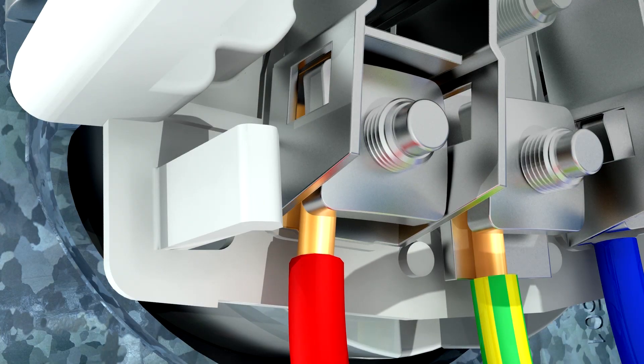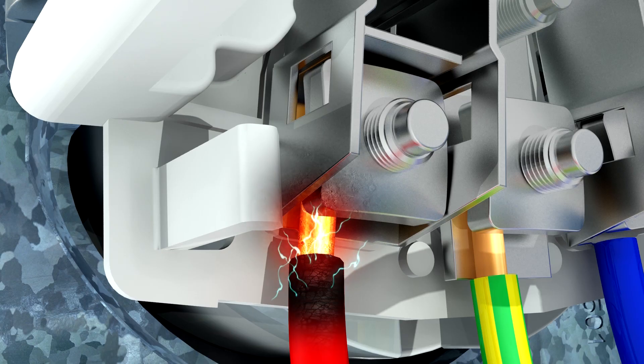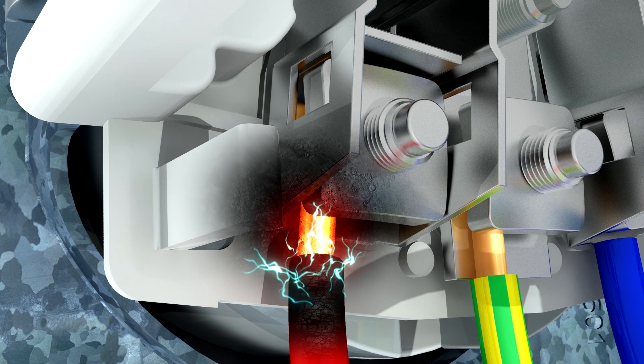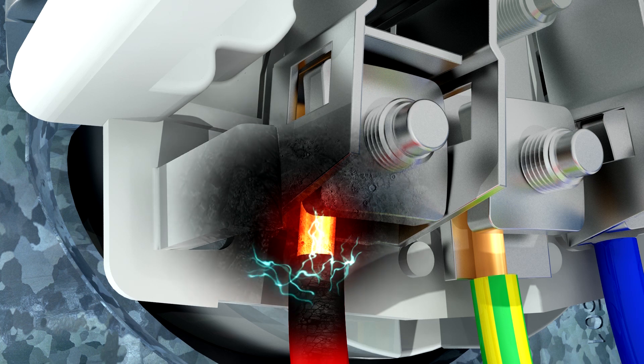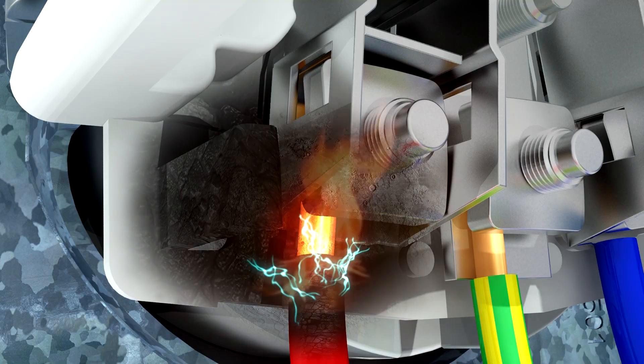How? The connections gradually pull apart and overheat, burning the surrounding cable insulation and socket. This transforms the insulating material into carbon, which acts as a conductor and carries some of the current traveling through the wires, creating electric arcs. Eventually, the cable insulation and socket catch fire.